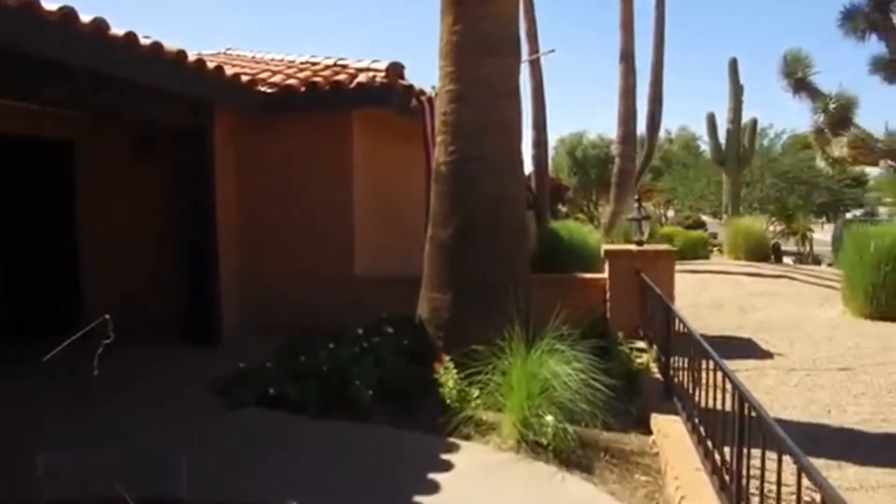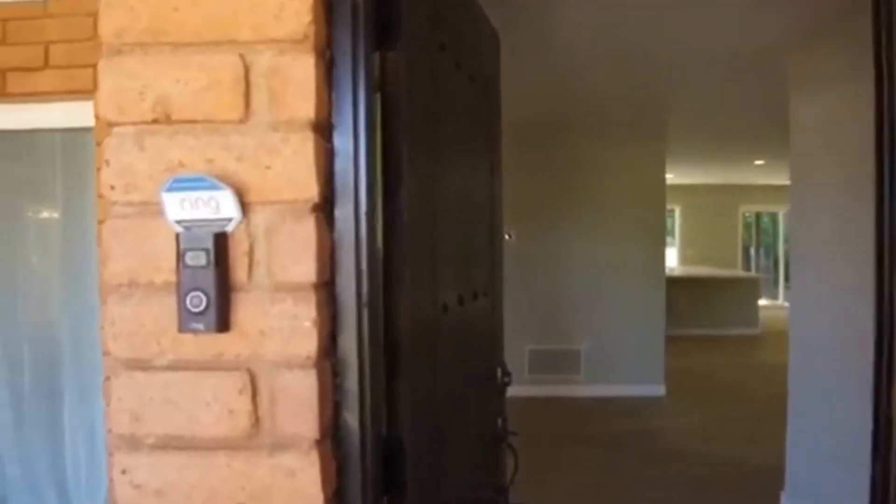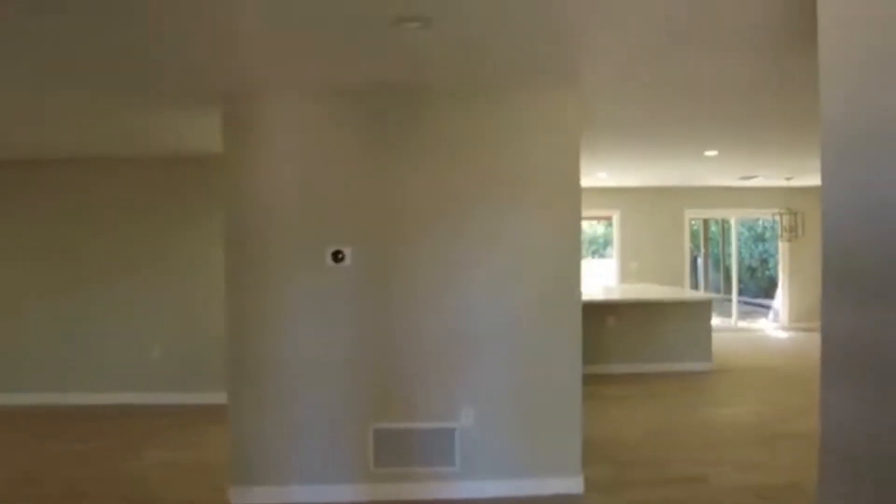We at Servicestar strive to be the number one property management company in all of Scottsdale. We value our tenants and we value our owners. As you come up to the front door, you're going to notice this home has some very special features. One of them is it does have the Ring system, and it also has Nest.